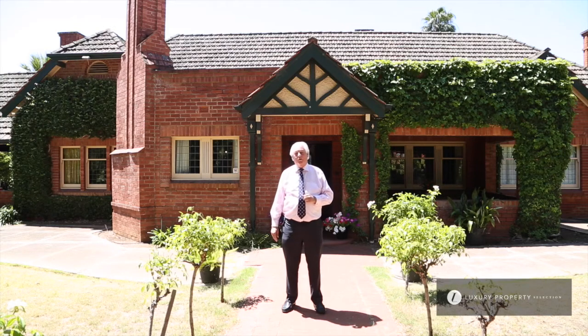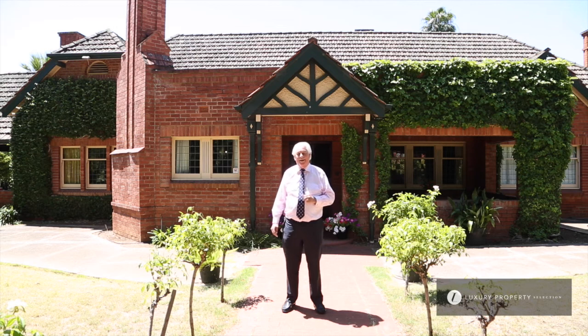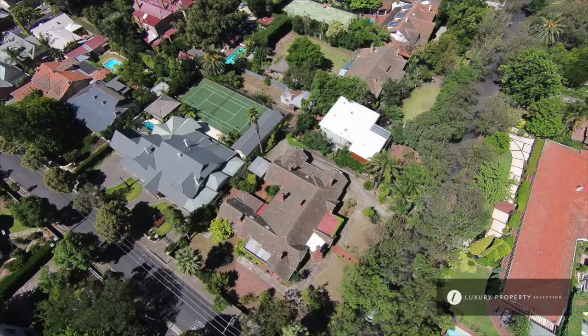Hi, my name is Michael Brock from Harcourts Brock Williams, and what an absolute beauty we have for you to view today. This is unique, right in the heart of probably the very best part of Unley Park. We've got an estate — 2,000 square metres of land on this prime corner allotment at number 30 High Street in, of course, Unley Park.